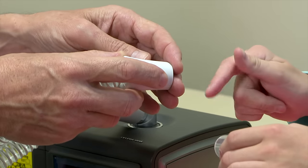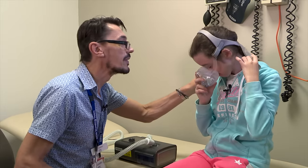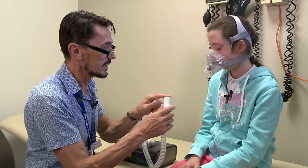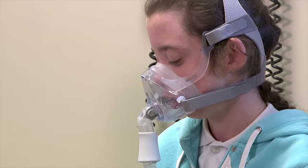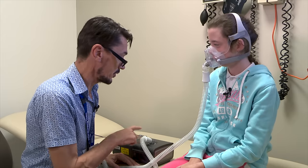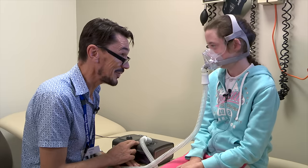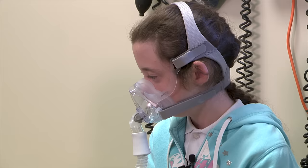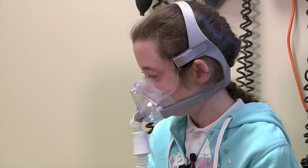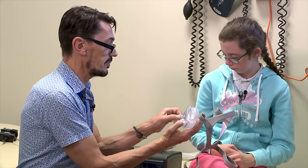I put the mask on and tried the CPAP machine. We tried it with the mask and the tube, and turned the machine on so it blew air into the mask. I could feel the air blowing. Zhong said to concentrate on just breathing normally like I usually would. When it was time to go, Zhong said I could take my mask home so that I could practice using it.